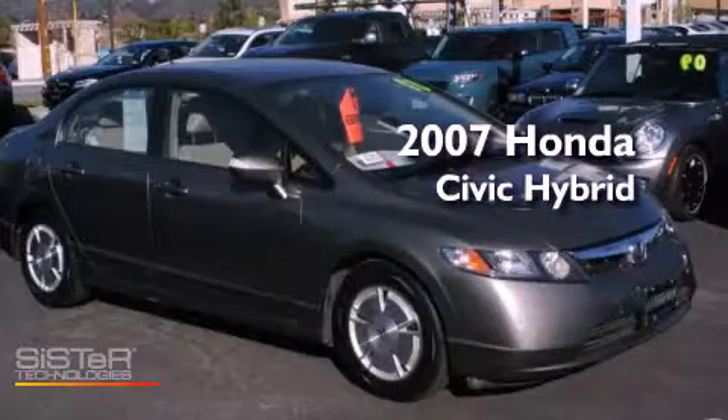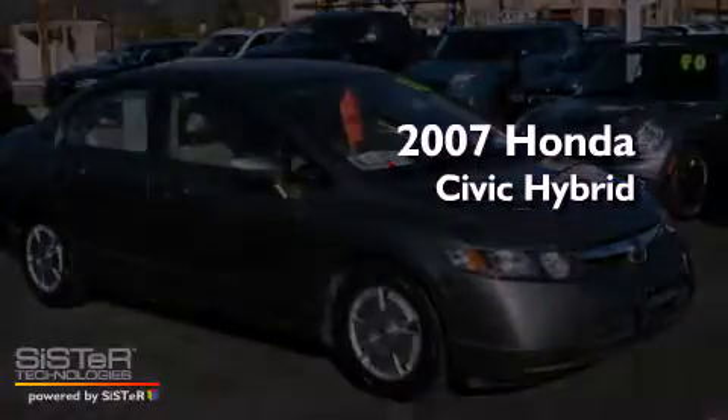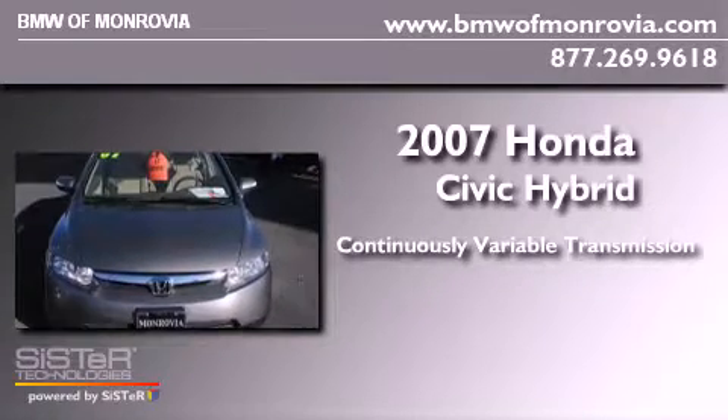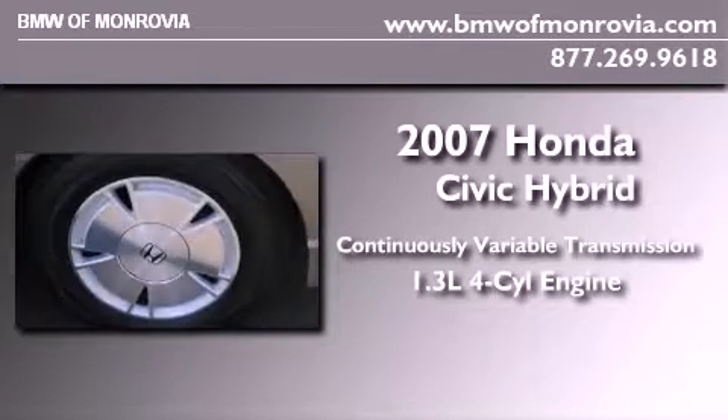This is a 2007 Honda Civic Hybrid. This car has a continuously variable transmission and an inline four-cylinder engine.